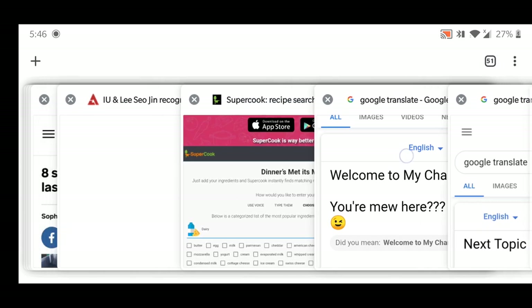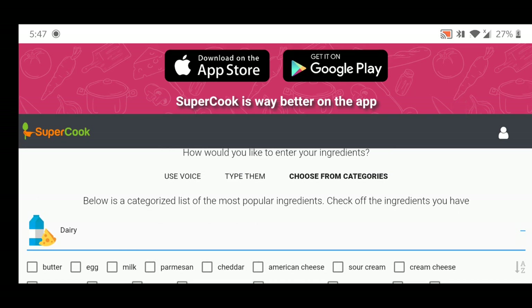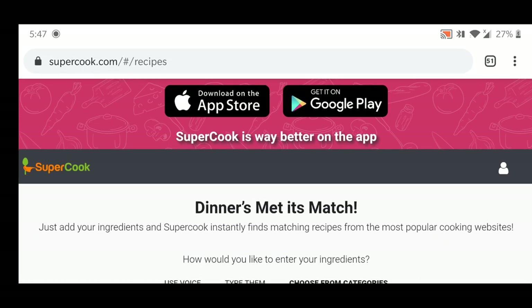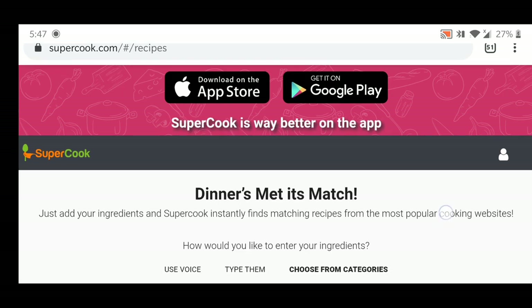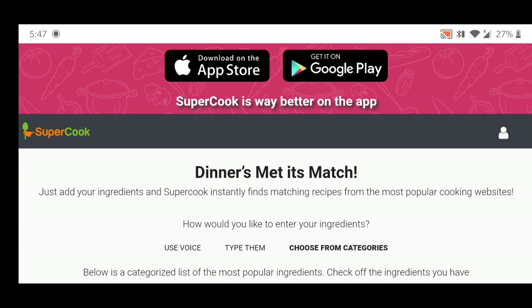So as I mentioned in my previous video, today we are going to look at SuperCook.com. SuperCook.com is a website that provides you the flexibility to pick your own ingredients, and they will suggest recipes that use the ingredients you have picked. SuperCook has also made an app available on the Apple App Store as well as Google Play Store, but we are not going to look at the app today.